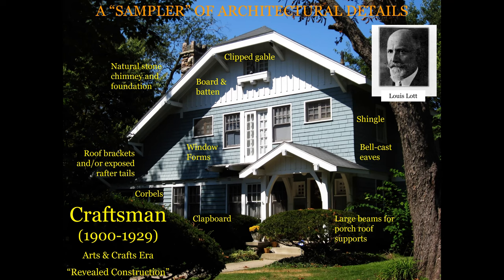The top wall covering is of board and batten. On this level it's shingle style, and further below we have clapboard. The windows are different forms here — this is what is known as an eight over one, and down below we'll see a six over one. We also have what's known as a bell cast eave — you'll see how this wall comes down and then just kind of flares out a little bit, to take rain a little bit further away from the foundation by a few inches. There are large beams for the porch roof supports, roof brackets, or exposed rafter tails underneath the overhangs.